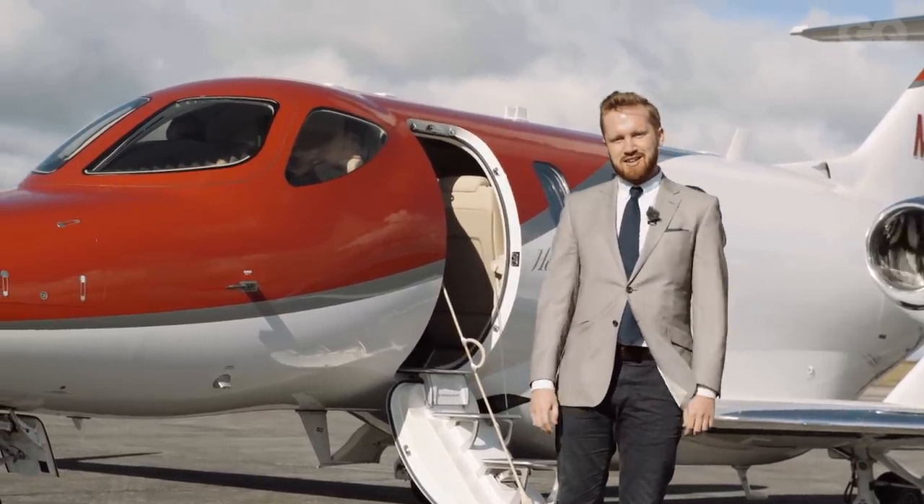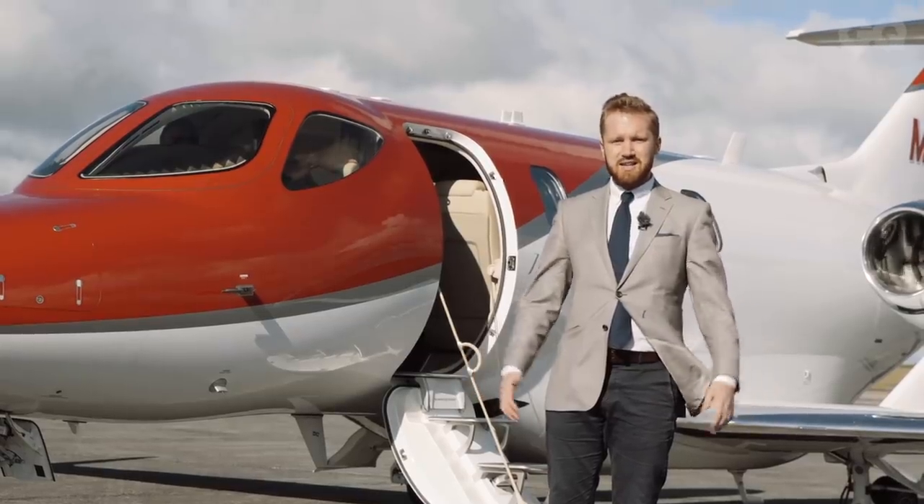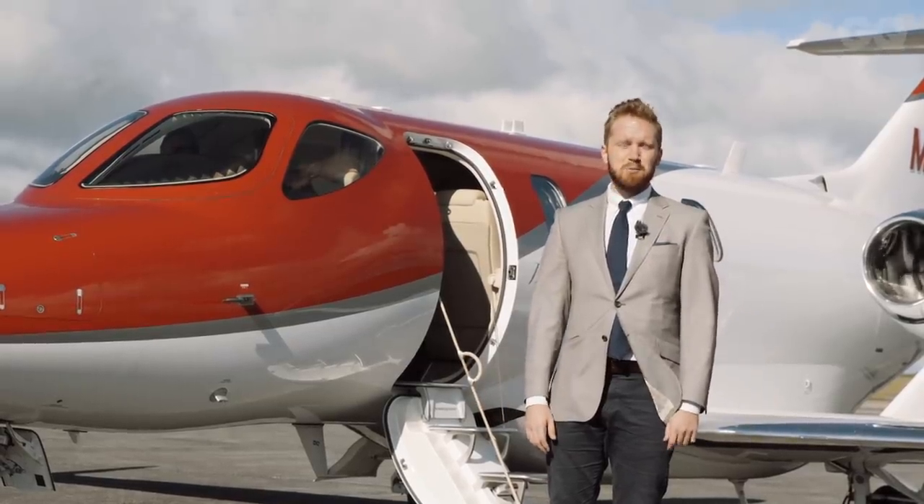We've landed at Newquay Airport. We had a really smooth ride over — they let me sit in the co-pilot seat, which was absolutely thrilling. And now we're off to have some lunch at Padstow.